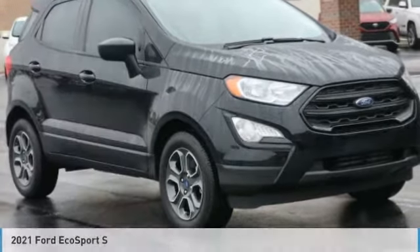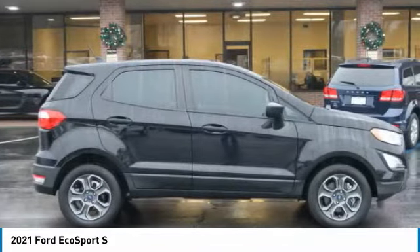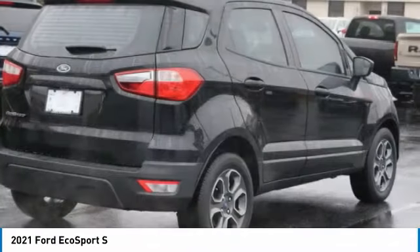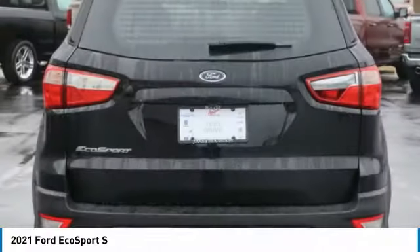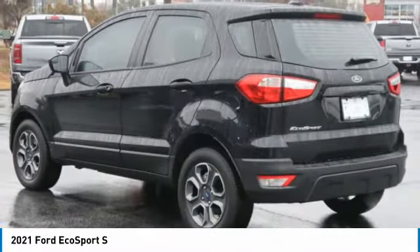Check out the 2021 EcoSport. The Ford EcoSport has an upgraded interior that provides you all the features you could ever want. It also offers the functionality of an SUV, but in a size where you feel in control.